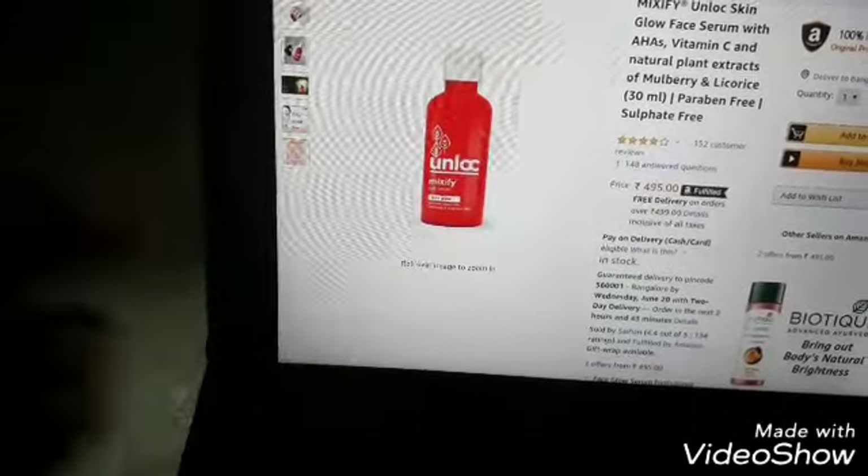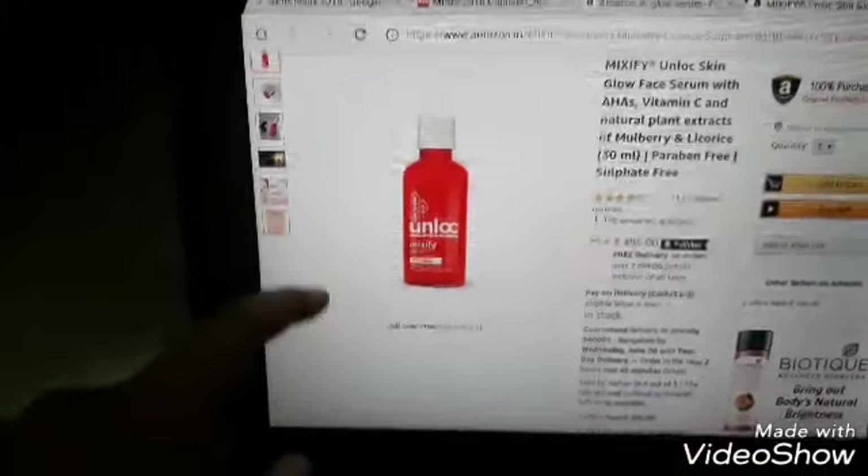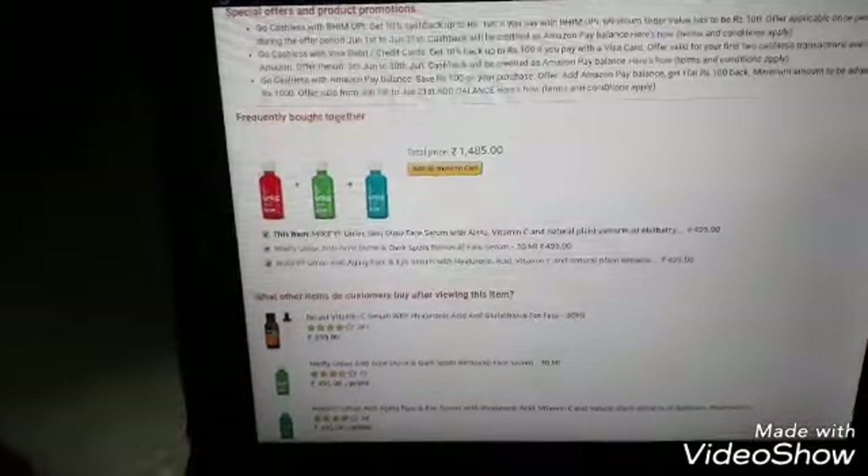The first serum we're going to talk about is Unlock Mixify Serum. There are almost 152 customer reviews, many purchases, and it also has two different variants.